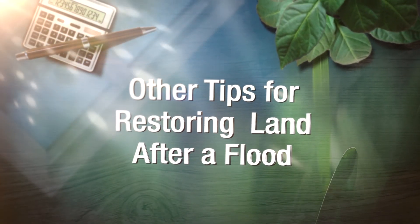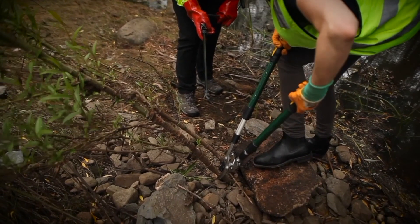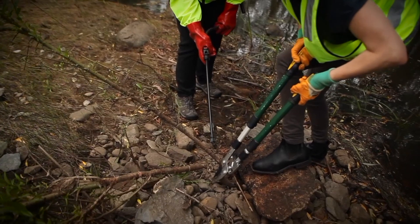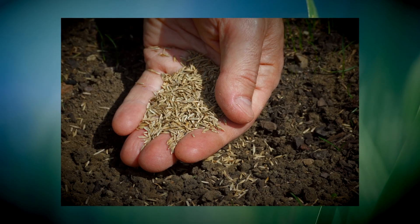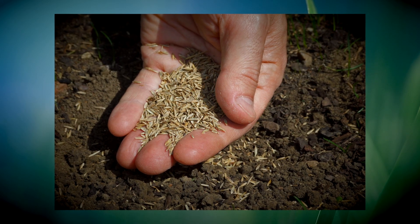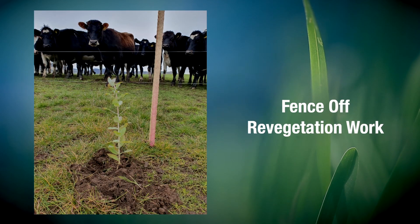Undertake any weed control that is needed and ensure follow-up. Then monitor early in spring to make sure you notice any new weeds along the river, as weed seed can easily travel to new places with water. If you have completely bare ground, it is best to stabilise the soil by sowing pasture grasses and then revegetating with native trees and shrubs. Be sure to fence off revegetation works to keep out browsing stock.